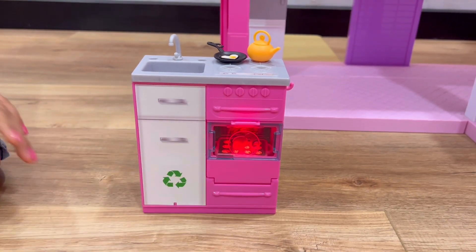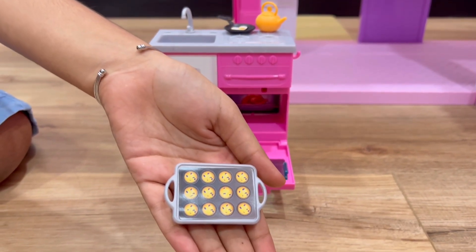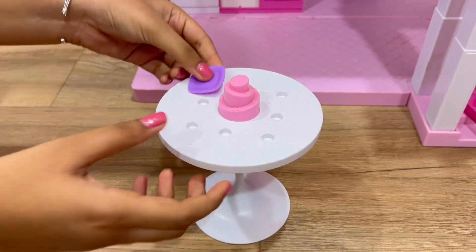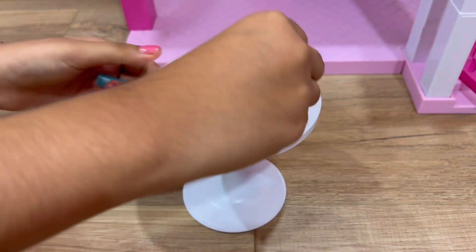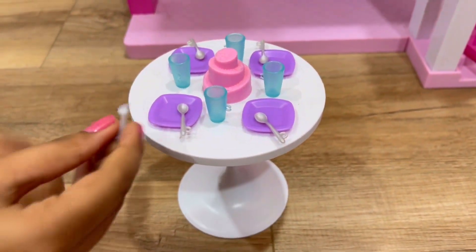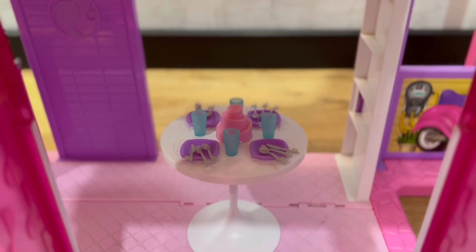It has a timer. Our cupcakes are ready. This is a dining table. I'll put this egg over here. Plate. Glasses. Knives. Now I'll arrange these chairs.